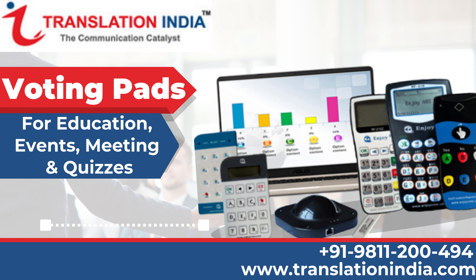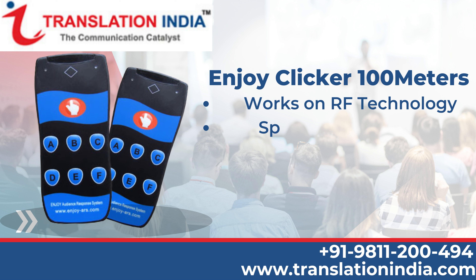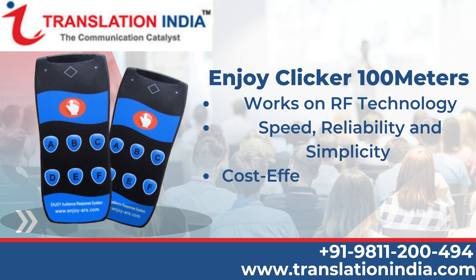Voting Pads for Education, Events, Meeting and Quizzes. Enjoy Clicker 100m works on RF technology — speed, reliability and simplicity. Cost-effective and compact size, 100m transmission distance.